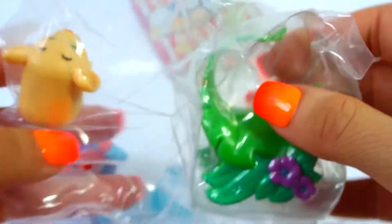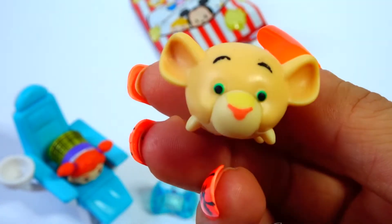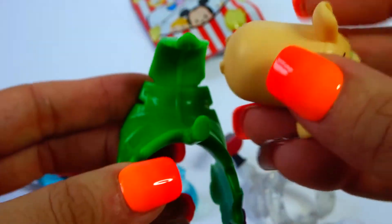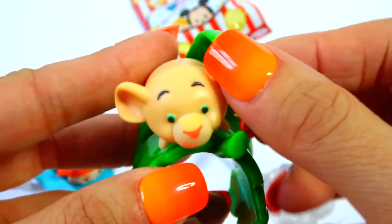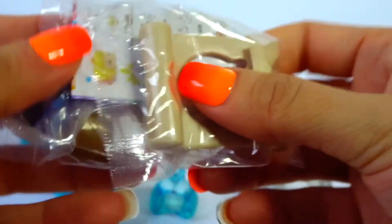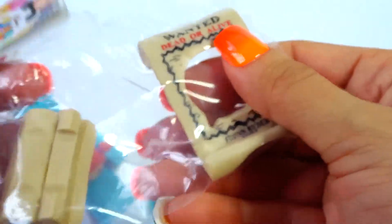I love this. Look how cute. I feel like everything matches my nails. Adorable. I love it. So let's see what the last one is — no duplicates! So this one is Flynn Rider.